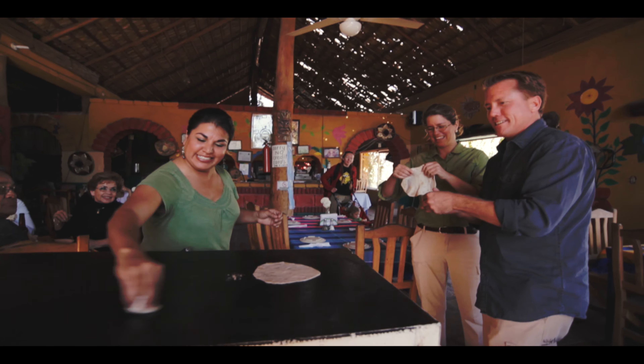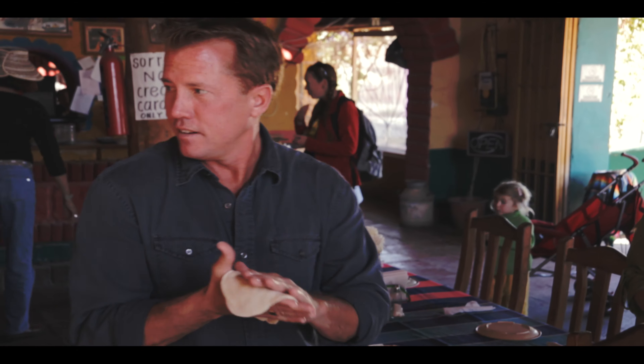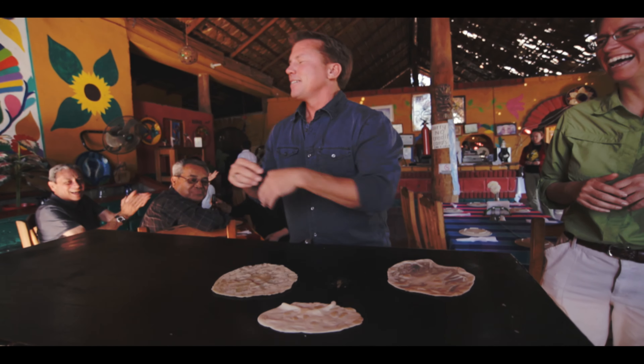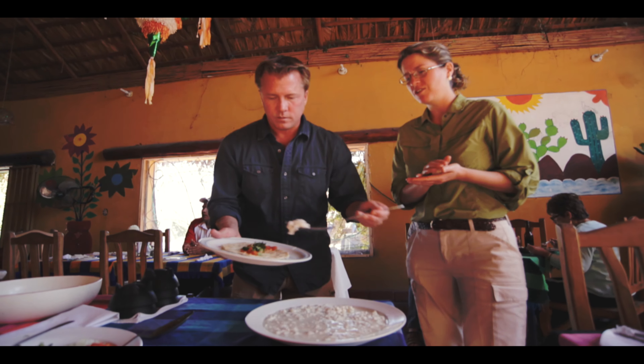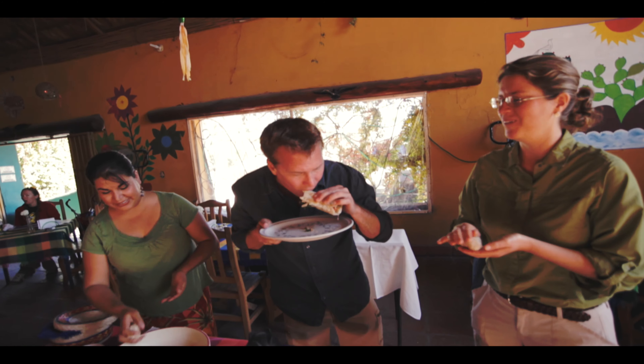It's better than mine, Rosa. Gracias, muchas gracias. Now you have a fish taco with beans. Woo! Bueno. With salsa. Mmm.